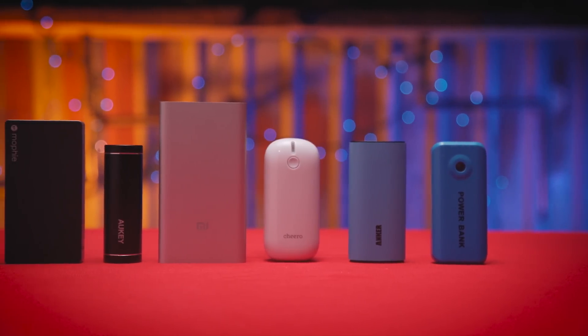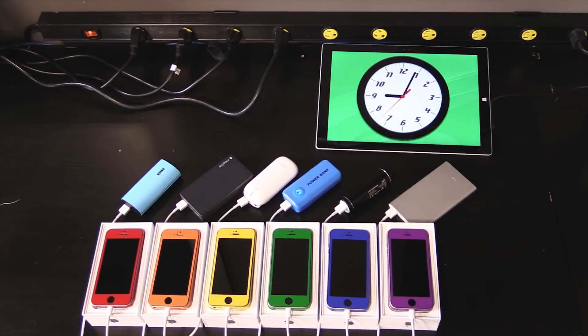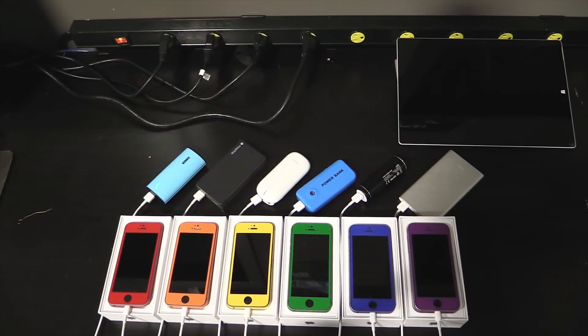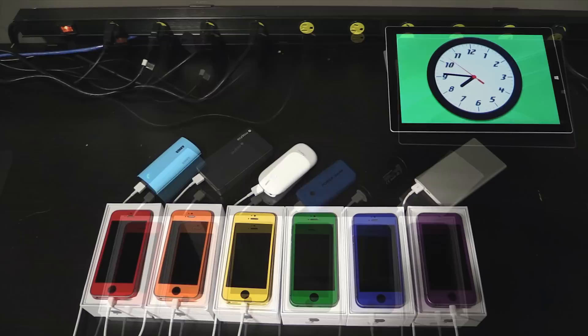So let's introduce our testing methodology. Before beginning, all phones were drained and the battery banks were charged. We then plugged in all the phones with the camera running to monitor the experiment. Once all the phones were charged, that run was finished. The phones were unplugged, then left with their flashlights running to drain their batteries for the next round.